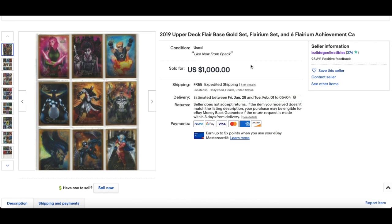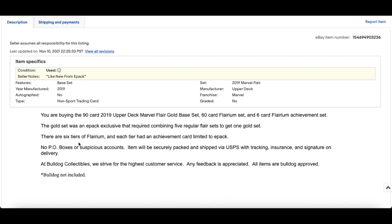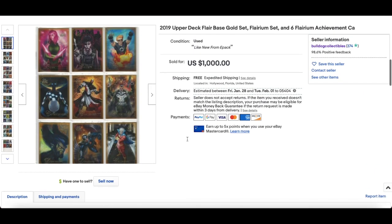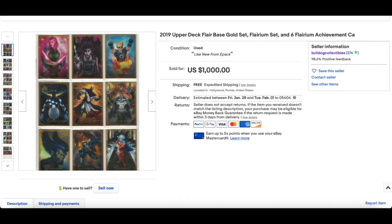In at number 5 is another kind of complete set — from the 2019 Flare. This is a Flareum set and six Flareum achievement cards. We talked about this in the Marvel Roundhouse card talk with lots of Marvel card content creators, including Spidey Duke and Sketch Card. We talked about e-pack achievement cards and how important they are going to be. In order to collect those six Flareum achievement cards, you would have to have six tiers of Flareum, and each tier had their achievement card limited to e-pack. $1,000 for that and they look insane — look at that Punisher, that is sick. Solid sale for 2019 Flare.